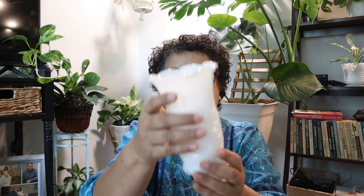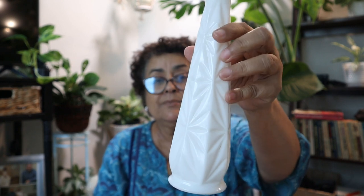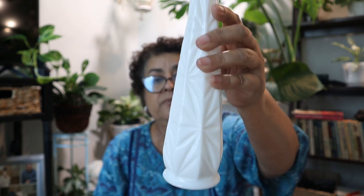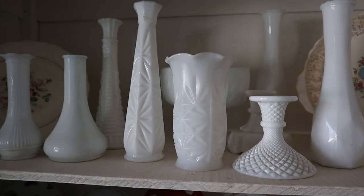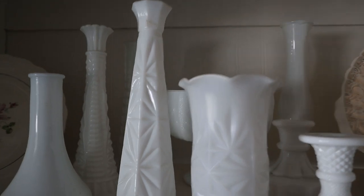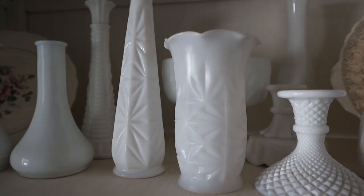The other one they had listed as a candle holder, but this is like a bud vase. I have quite an extensive milk glass bud vase collection and I did not have this one. This one was $7.50 and then 50% off, so $3.75 — which I thought was a great deal.